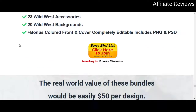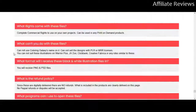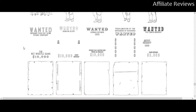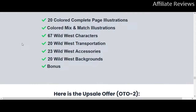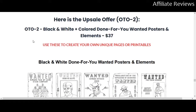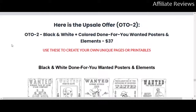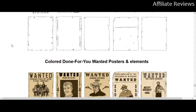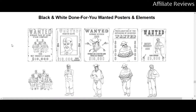There's only going to be one upsell to this, so you get the three bundle options and one upsell. Jumping over to the affiliate page for a moment — the one-time offer is going to get you wanted posters.